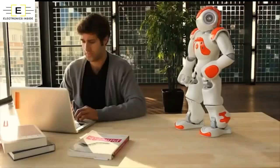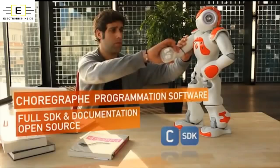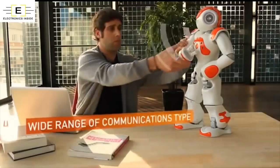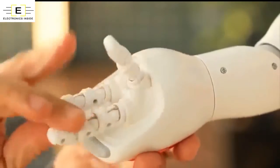NAO's character is made up of a multitude of sensors, motors and software piloted by a made-to-measure operating system. 25 degrees of freedom in a humanoid shape enable him to move and adapt to the world around him.